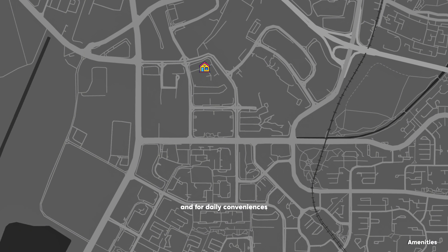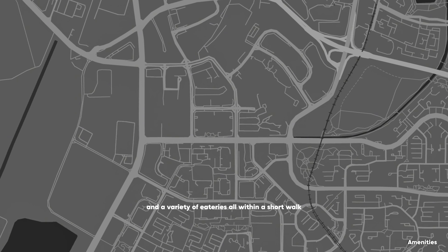And for daily conveniences, Prime Supermarket is just 2 minutes walk away, along with Sheng Siong, McDonald's, and a variety of eateries all within a short walk.